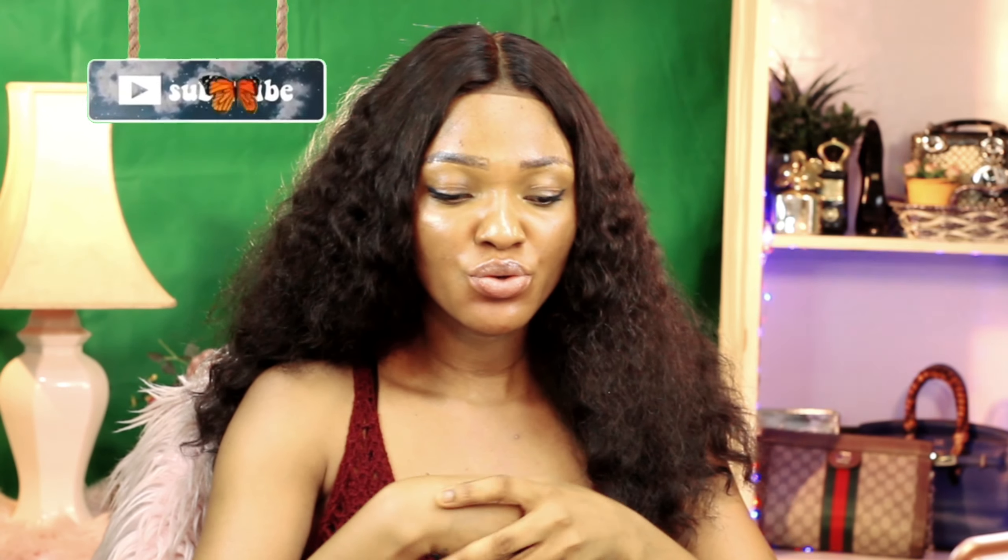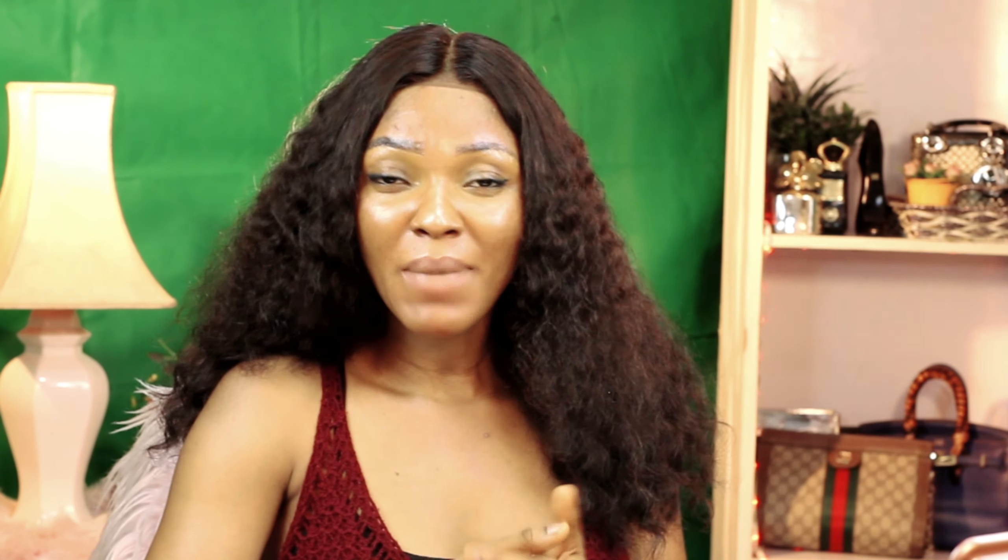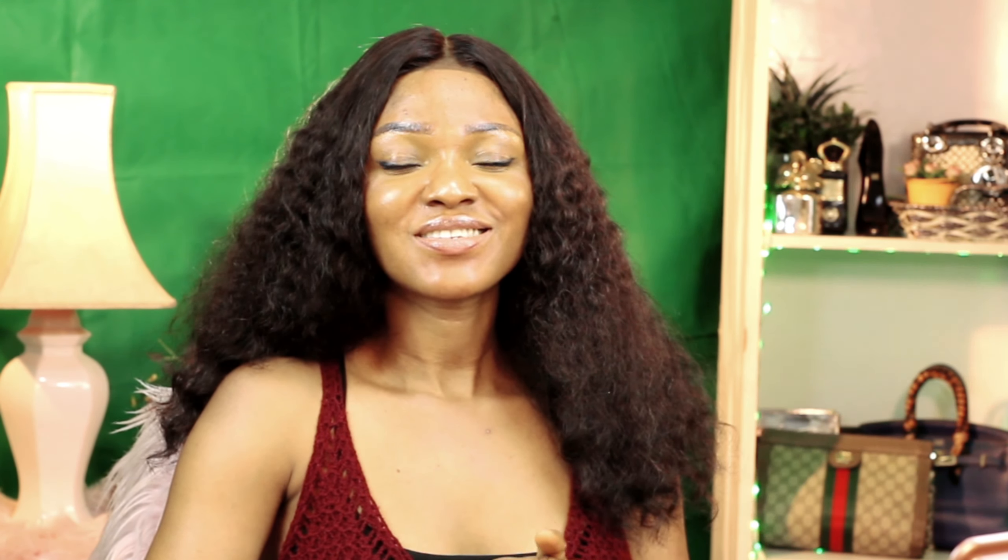Thank you so much to everyone who has watched my videos. I really appreciate you guys. I will be bringing you more videos every week. I'm trying to start uploading videos like four times a week, so expect lots of videos from me. If you are not following me on social media, go now — my social links are in my description. Follow me on Instagram, Twitter, and all the other social media links down below.